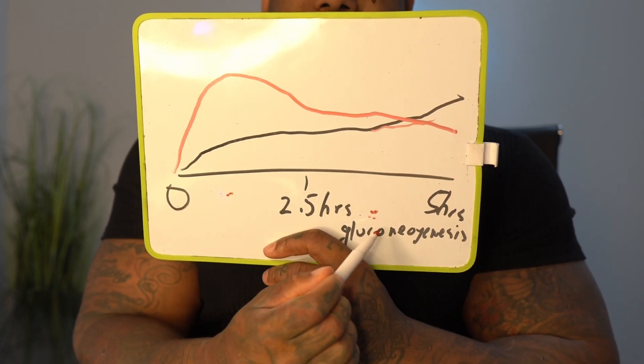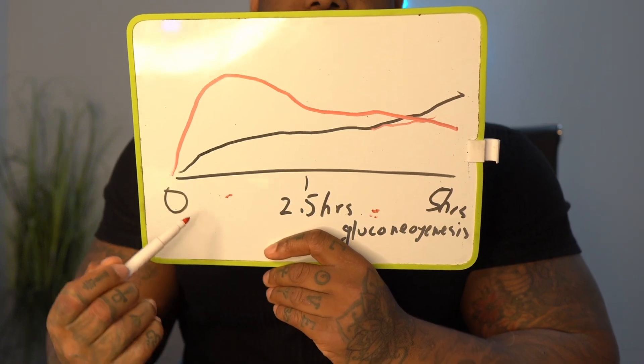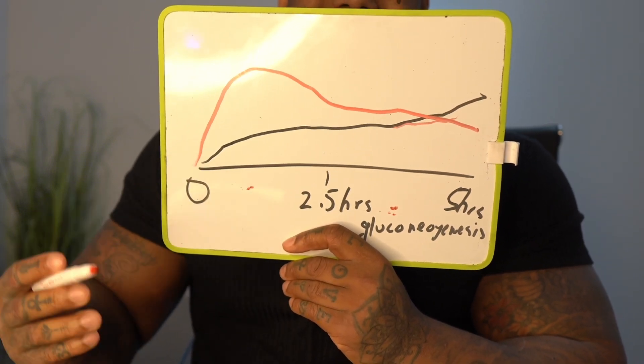Gluconeogenesis is a process, while glucagon is a hormone that your A cells of the pancreas release. Your beta cells might not work as a type 1 diabetic, but your A cells — the glucagon-releasing cells — still work. They're just dysregulated. So there is an important difference between the two.